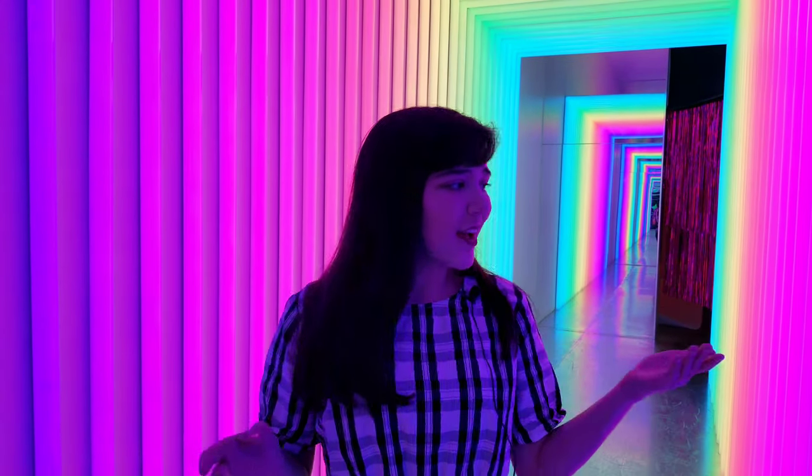Alright guys, so that was Party With. I'll leave all the information about where you can get tickets and their website in the description box down below. This is their totally awesome rainbow room — I have to say it's probably my favorite. I think the colors are just absolutely so beautiful.